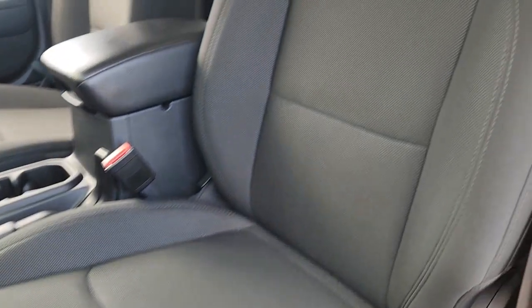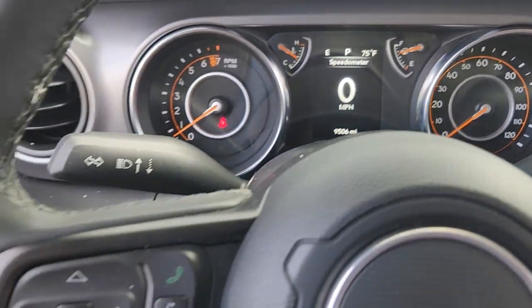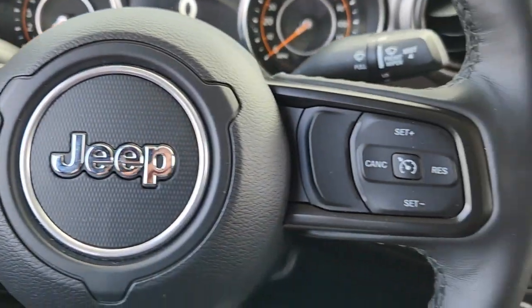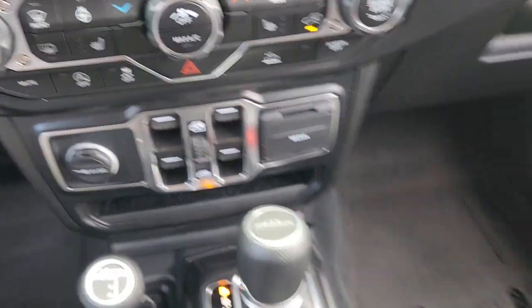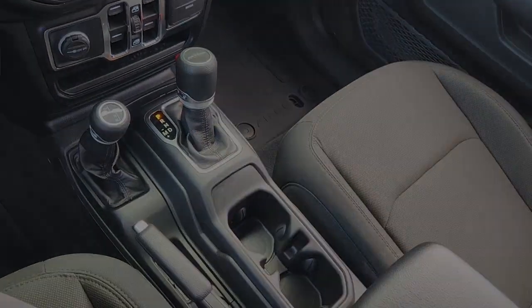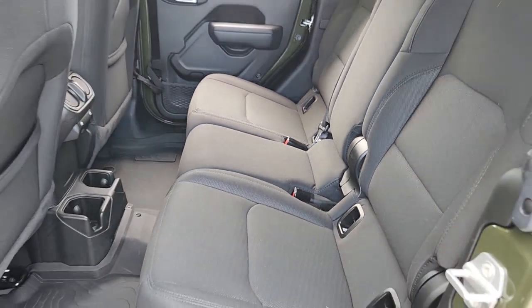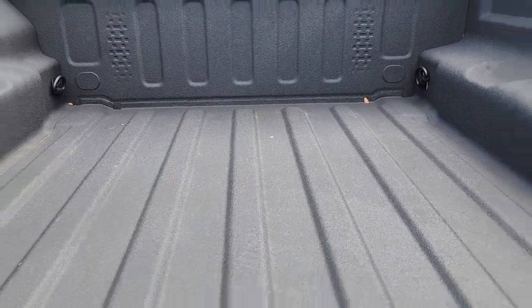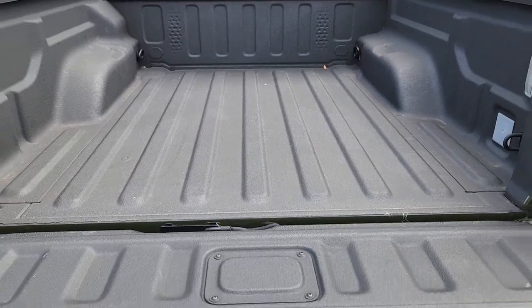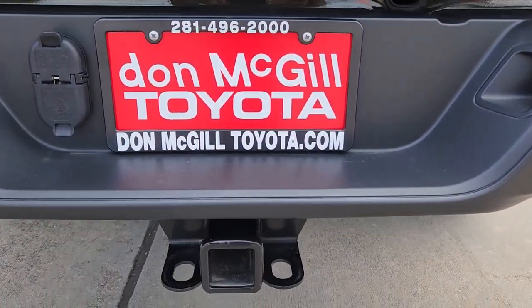Bold versatility blends with modern convenience in this remarkable Gladiator. See for yourself when you take it out for a test drive. Our professional staff looks forward to giving you excellent service. We'll see you next time.